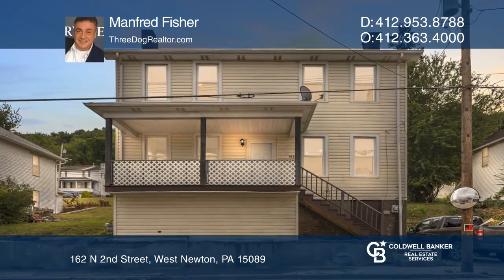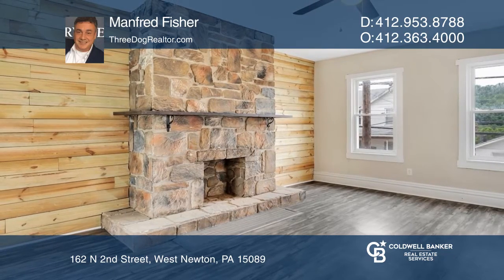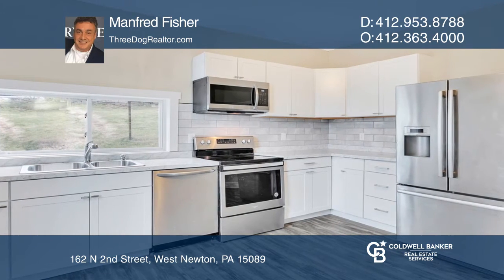This renovated and spacious three-bedroom, one-and-one-half-bath property in West Newton, close to the Central Business District, features an updated eat-in kitchen with stainless steel appliances, new main-level laundry and powder room.